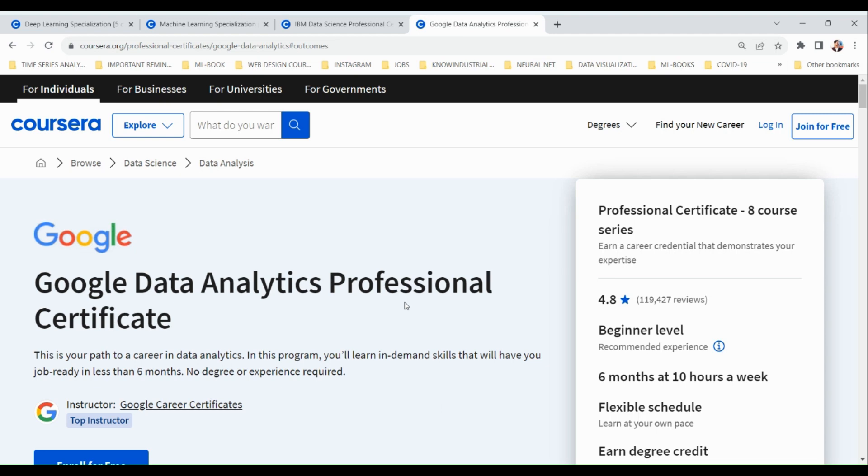Hello guys, welcome to another video. In this video we'll be talking about some of the best courses on Coursera that you can take for data science. By the end of this video I'll also be telling you how to get all of these courses for absolutely free using financial aid, so watch till the end.